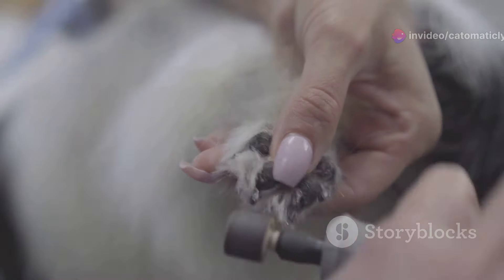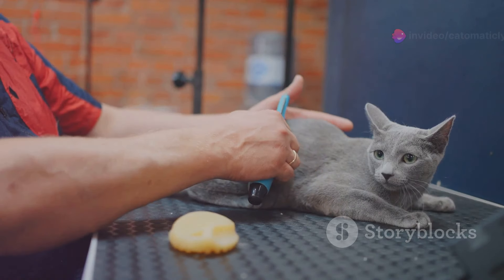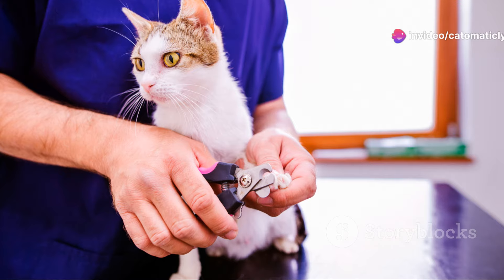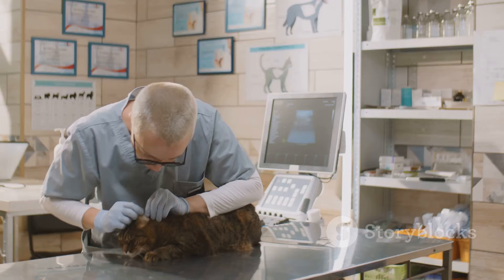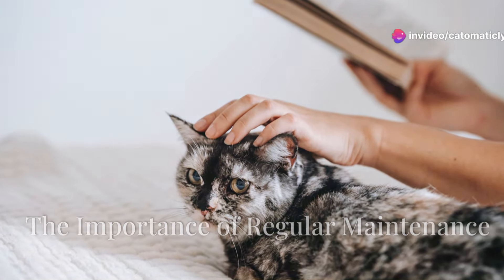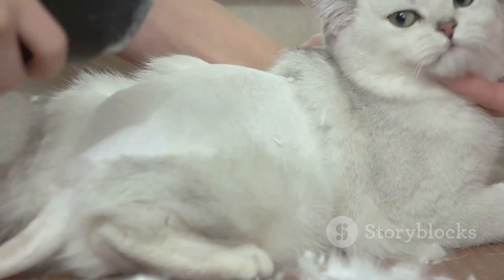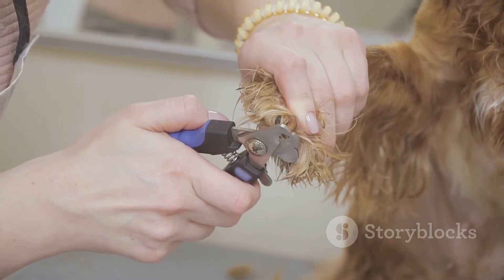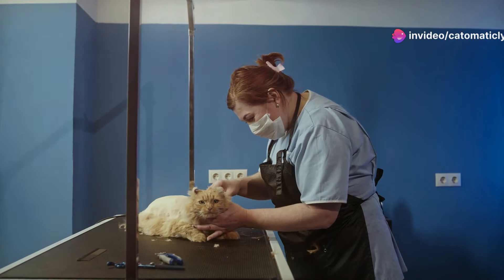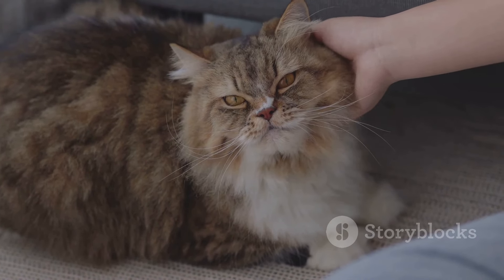If you're uncomfortable trimming your cat's claws yourself, don't worry — there are professionals who can help. A professional groomer or veterinarian can trim your cat's claws quickly and safely, and can also show you proper techniques so you can learn to do it at home. Consistency is key when it comes to cat claw care. Aim to trim your cat's claws every two to three weeks to prevent overgrowth. Regular claw trims benefit your cat's health, protect your furniture, and strengthen your bond — it's a simple act of care that makes a world of difference.